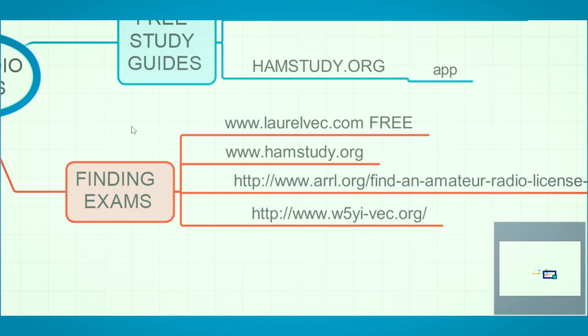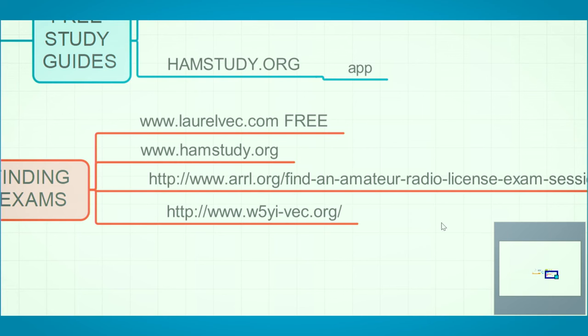For finding exams: Laurel VEC is the group my team uses and all their exams are free. If you take an exam and miss it by a couple, we'll let you retake it for free. If you want to take the next level, not a problem. We just had a test this past weekend — 24 or 25 people, with 14 to 17 new Technicians, and two people who got both Tech and General. My team typically sees around 30 people a month come in to take a test, and usually a couple take both Tech and General at the same time.